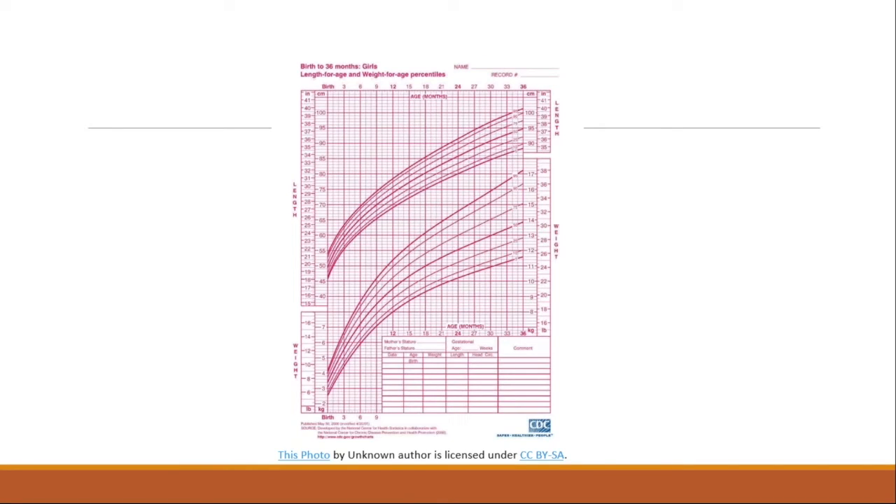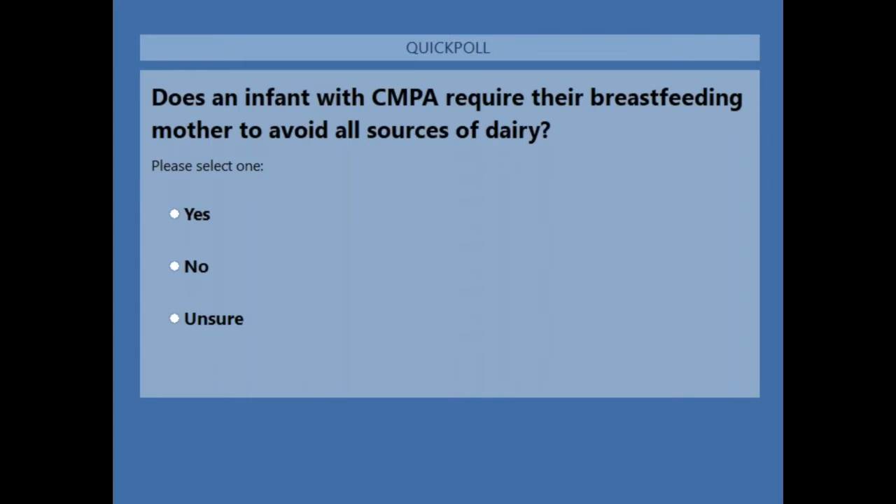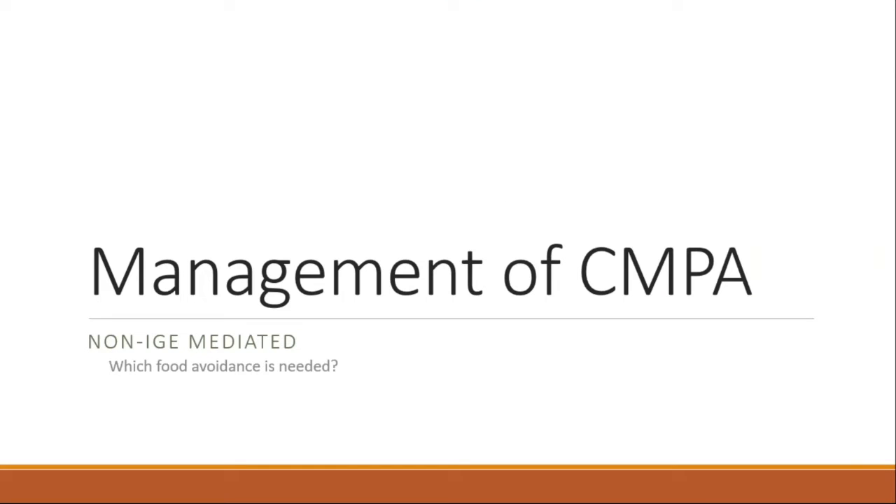For the management of non-IgE cow's milk protein allergy, pediatric care is key — growth, weight, and development are mainstays of treatment. A poll question was posed: does an infant with CMPA require their breastfeeding mother to avoid all sources of dairy? Results showed 55% said yes, 26% said no, and 19% were unsure.